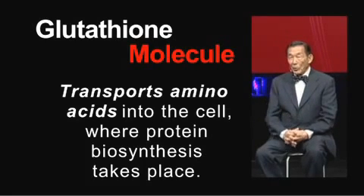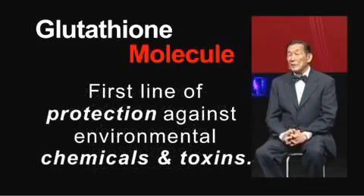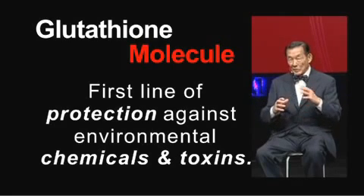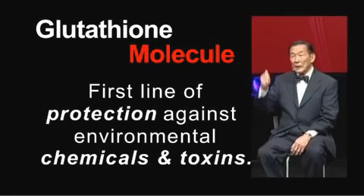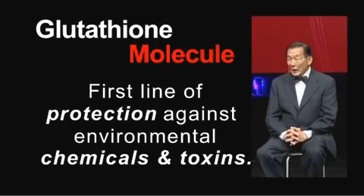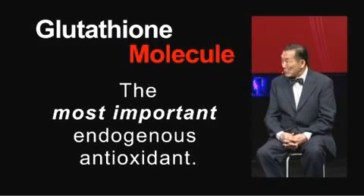One of the most important things in this modern industrial world is that glutathione is the first line of protection against environmental chemicals and toxins. It will sequester free radicals, but also other things — household chemicals that could be toxically ingested or absorbed through your skin. I can tell you again: glutathione is the most important and largest antioxidant there is.